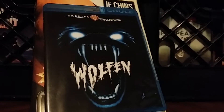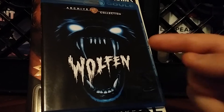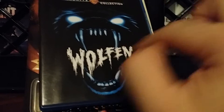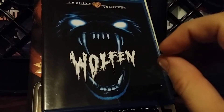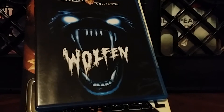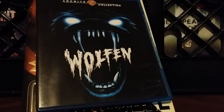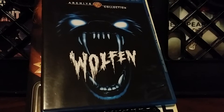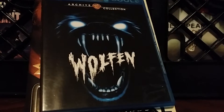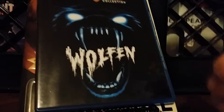Going old school with Wolfen from the Warner Bros. Archive Collection. I love this cover — it's so simple but it looks cool. You've got white eyes, sharp teeth, 'Wolfen' in the middle, and the bottom jaw ready to growl and grab somebody. I remember this from a lot of old DVDs. It's simple but it tells you everything — there's a wolf in this movie, no misleading cover here. It's almost 3D, like it's jumping right out of the Blu-ray at you.